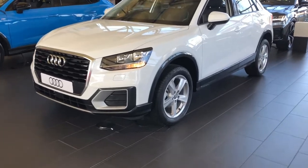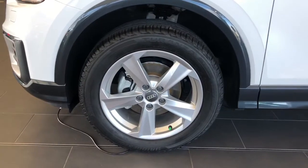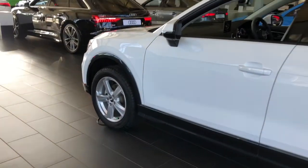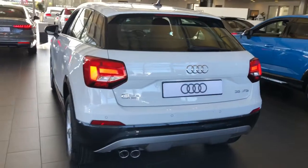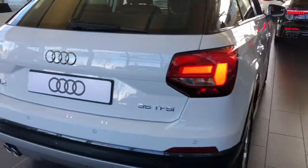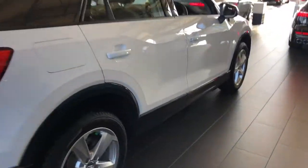It features LED headlights and 17-inch alloy wheels. The C-pillar blade on this vehicle is in the contrasting Manhattan Grey. This car features dynamic rear indicators, dynamic suspension, and the Audi Pre-Sense front along with the light and rain sensors.